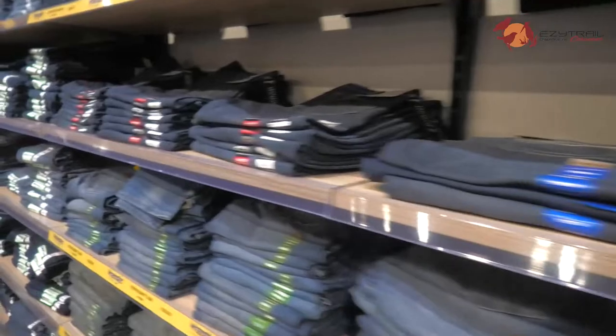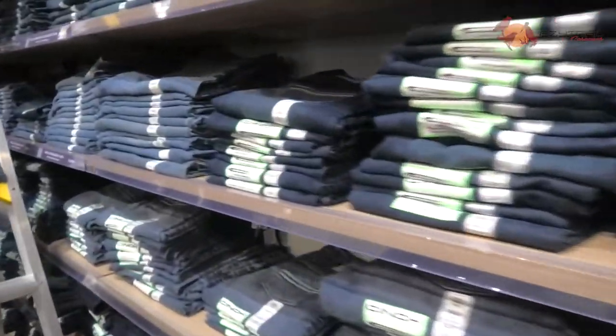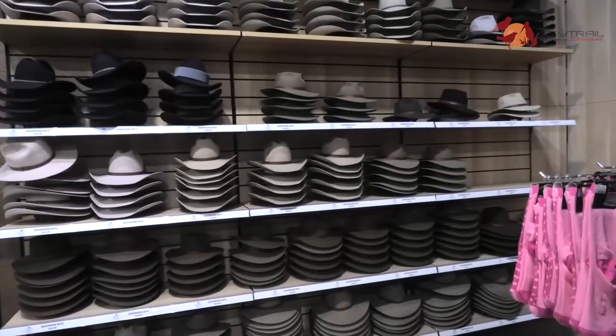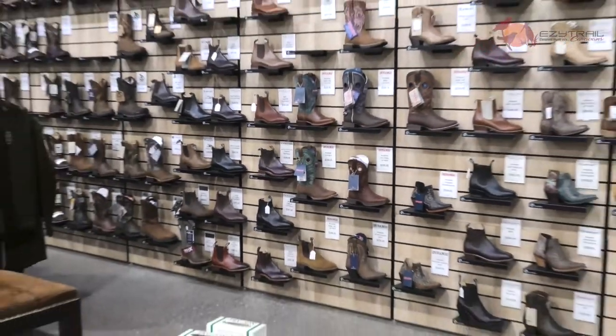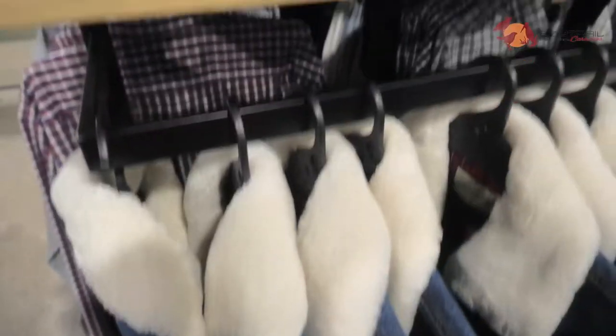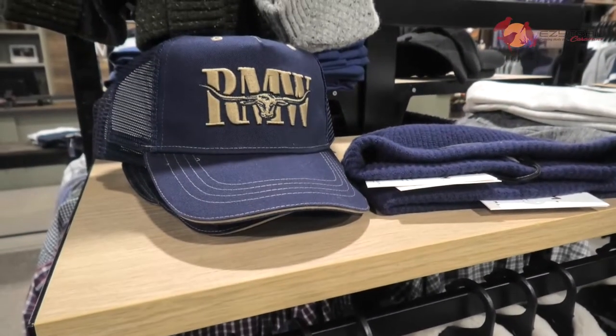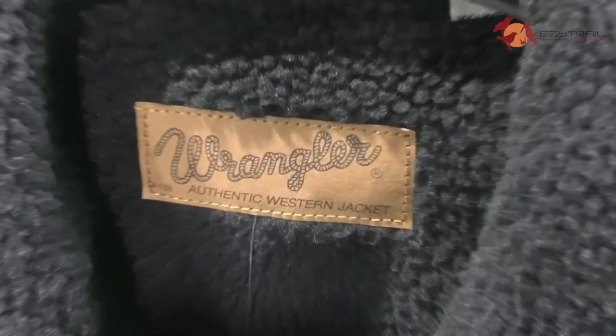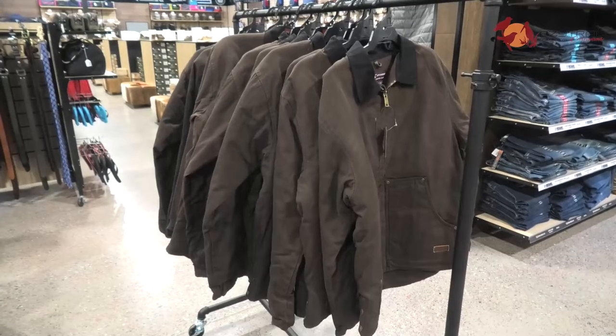There's a wall of denim you can fairly see from space — there are more jeans here than you can imagine. There are hats for every occasion and boots to suit as well. If you're into scooting, you're going to love it. There's plenty of big brands here as well, all the country brands that you know and love. You're going to find them all here at Titley's — there really is something here for everybody.